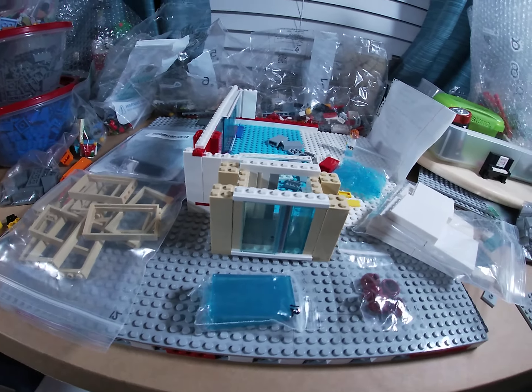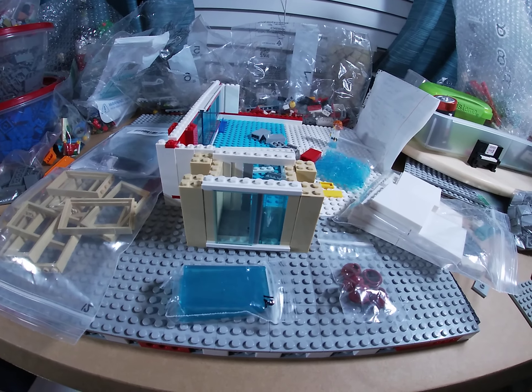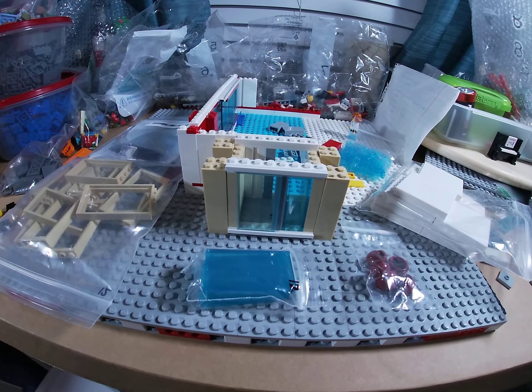Hello LEGO friends, another update from the factory. A little bit of a haul today — I got some stuff from my local Bricks and Minifigs and then an eBay order today.